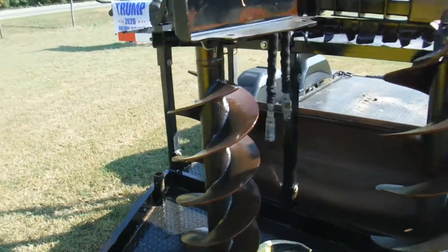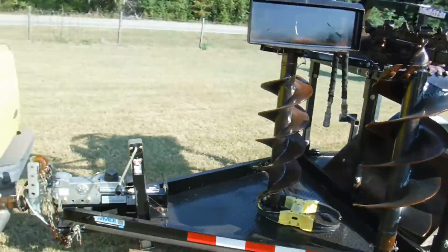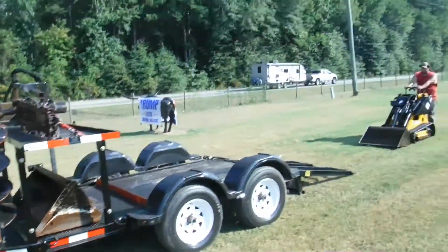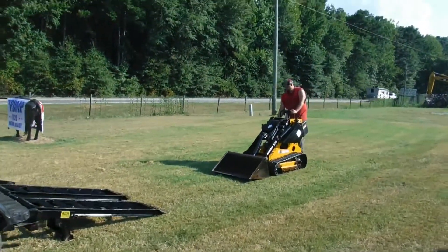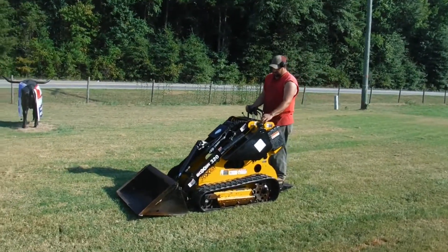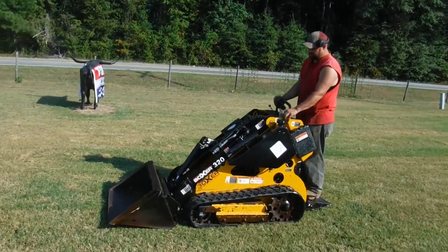The trailer is a 2015 model, and it's a very nice trailer. We're going to do a quick little video of the machine. It cranks right up, burns clean, and it does have auxiliary hydraulics.